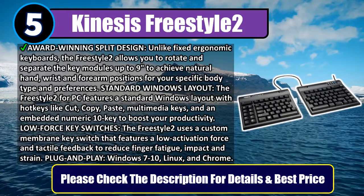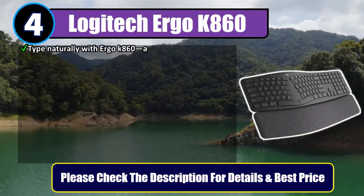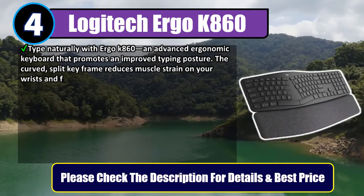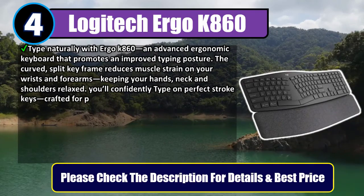Number four: Logitech Ergo K860. Type naturally with the Ergo K860, an advanced ergonomic keyboard that promotes an improved typing posture. The curved split keyframe reduces muscle strain on your wrists and forearms, keeping your hands, neck, and shoulders relaxed.